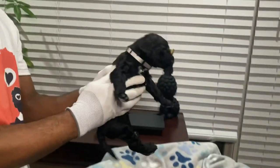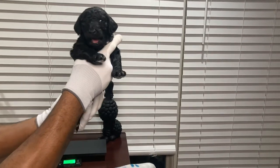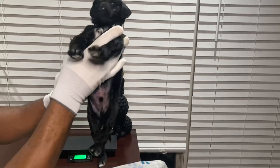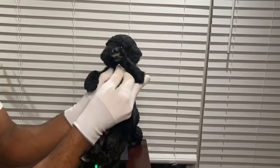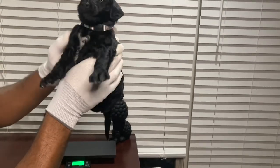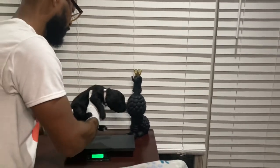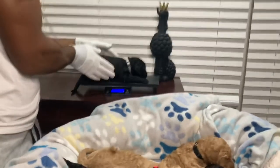Last but not least, we have the gray collar male. Look at that — he is a tuxedo, which means he has white on his chest just like his mom. He has white underneath his paws, and those are his only markings. He's a beautiful tuxedo male and he is two and a half pounds.